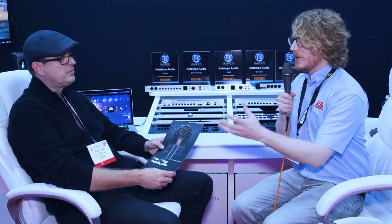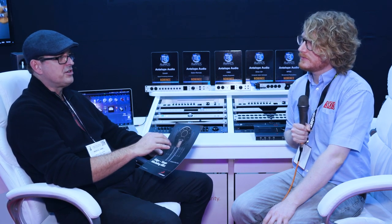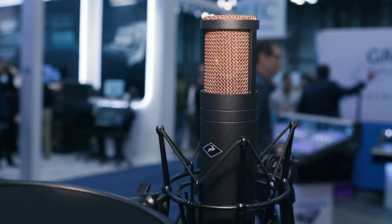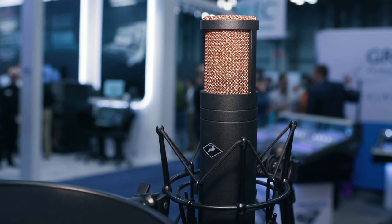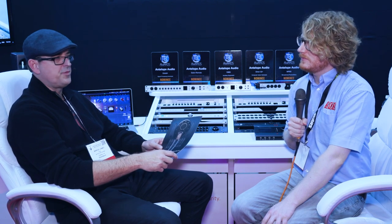Talking about the microphones themselves — what features are we looking at on the actual hardware? It's a dual capsule design that's edge mounted, so you get a smoother response. The classic mics like the C12 capsule were also edge mounted, as opposed to a center-mounted capsule which has a slightly edgier sound due to interference from the signal hitting the capsule at an angle. Having it edge mounted is a big deal and will help us accurately model those expensive microphones.